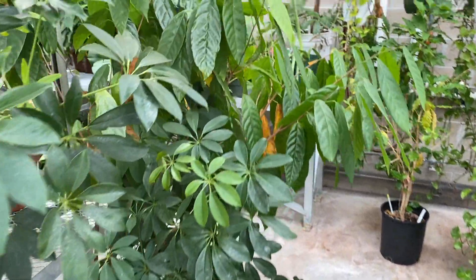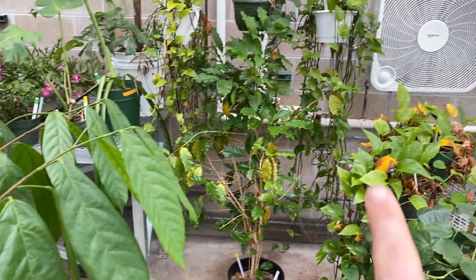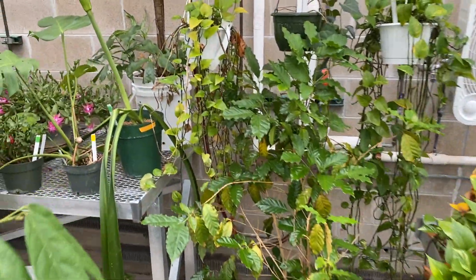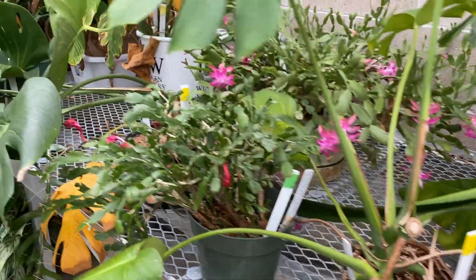Over here we've got a chocolate plant, cacao plants, a coffee tree over here, we've got banana trees in here, and at different times of the year we've got plants flowering in here.